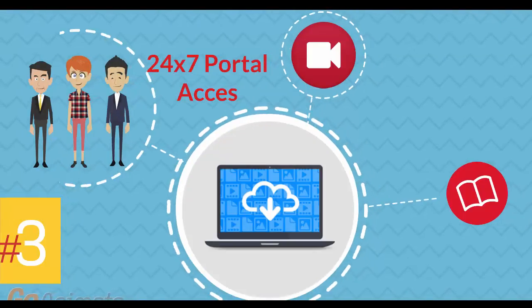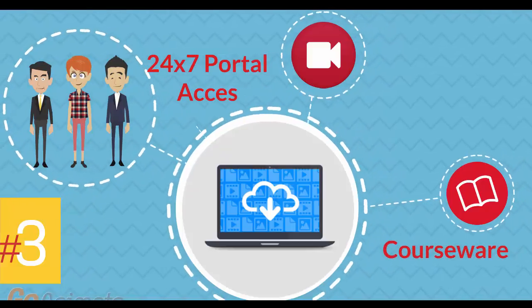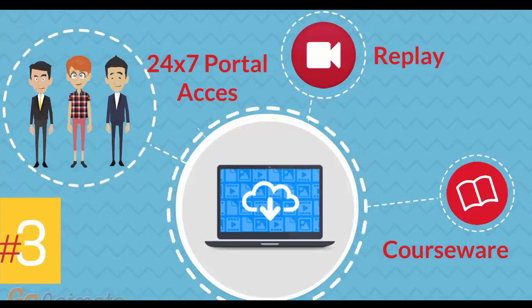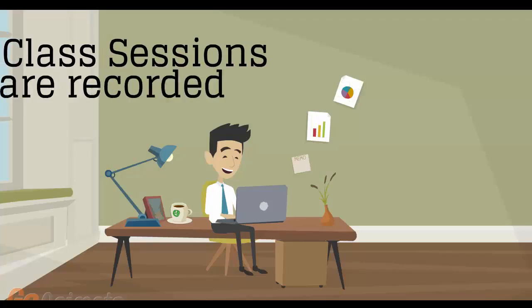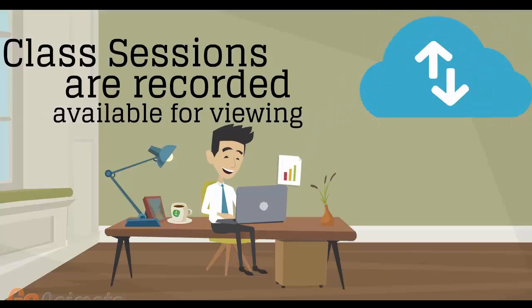Number 3: 24/7 access to the training portal to download the coursewares and watch replays of class sessions. All of the class sessions are recorded and available for viewing right after the class is over. No information is lost and you have access to the recordings for as long as you wish.